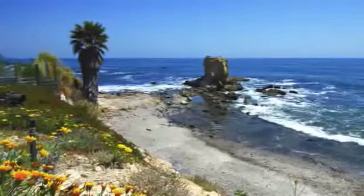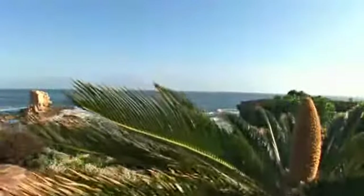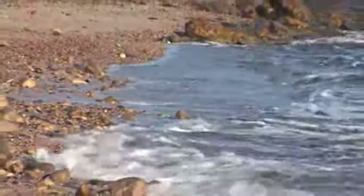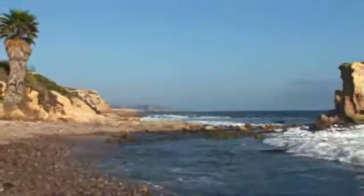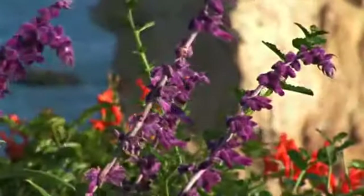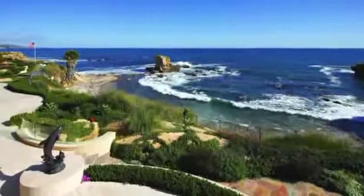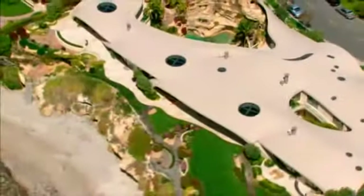Then you notice the view through Portobello's walls of glass, and it takes your breath away — an endless horizon of sea and sky, the meeting of sand and surf, the power of whitewater crashing against rock. The entire coast from Dana Point to Palos Verdes to Catalina Island laid out before you, and the privacy and luxury from which to truly savor it.